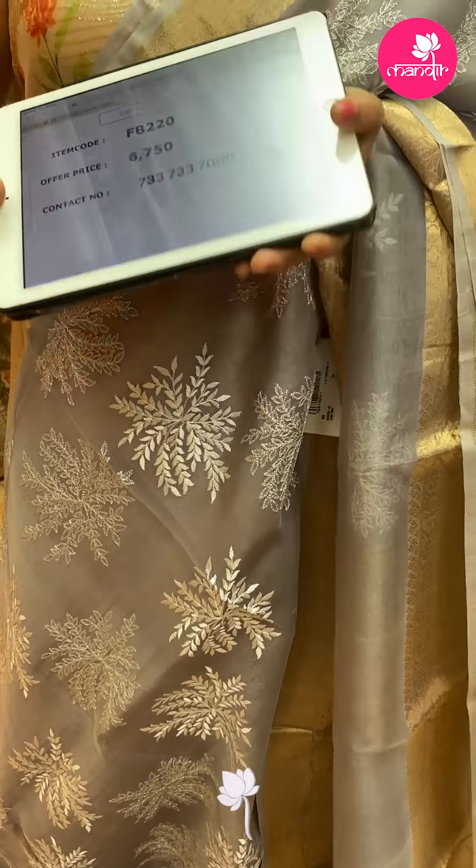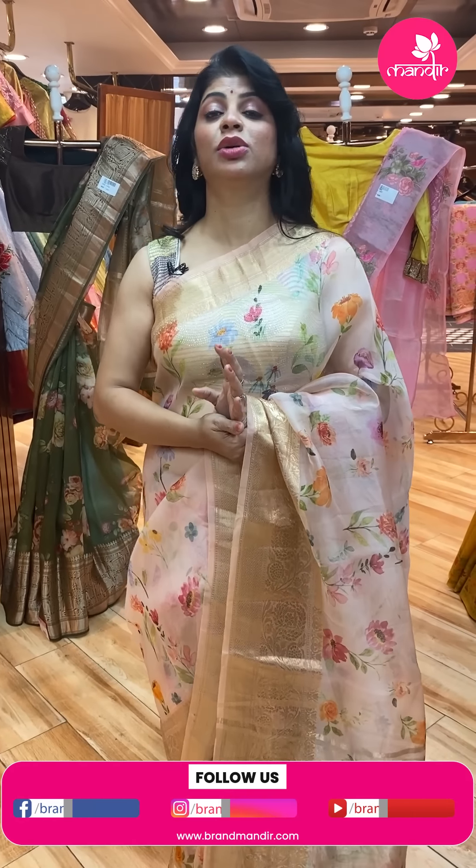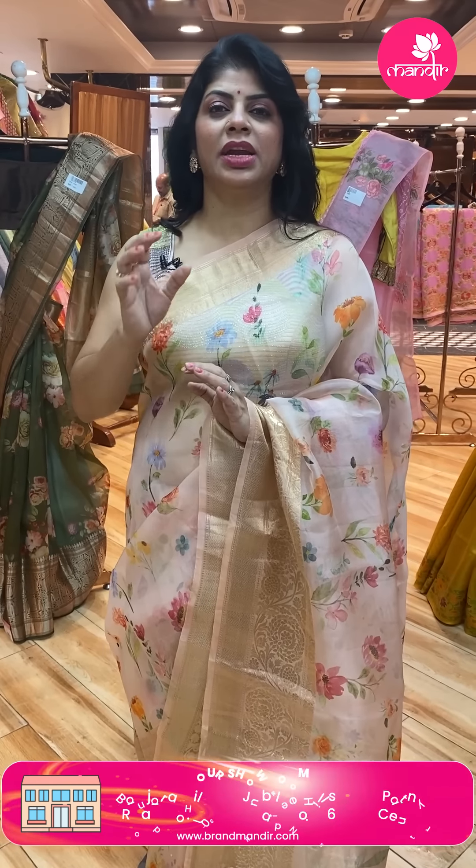Brand Mandir is providing a video calling facility. Just mention your convenient timings and what collections you are looking for on our WhatsApp number. Our customer executive will call you back at that particular time and show you beautiful sarees. We ship globally, and within Hyderabad we provide a COD option.